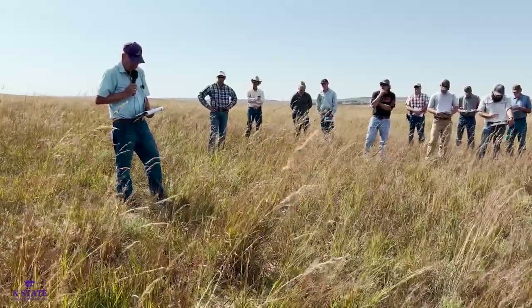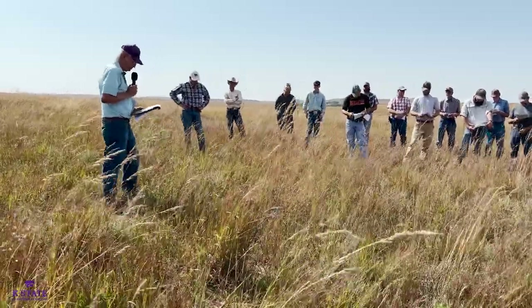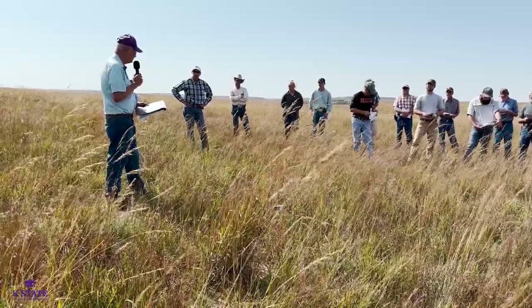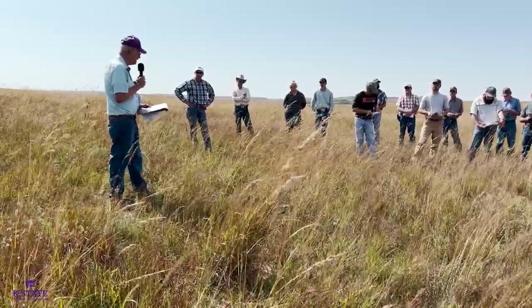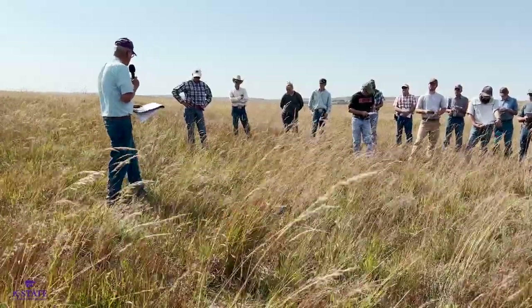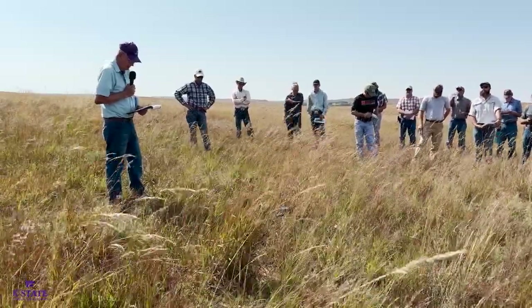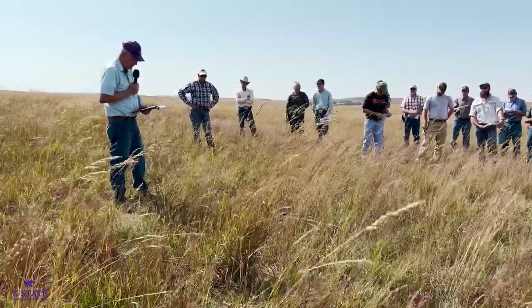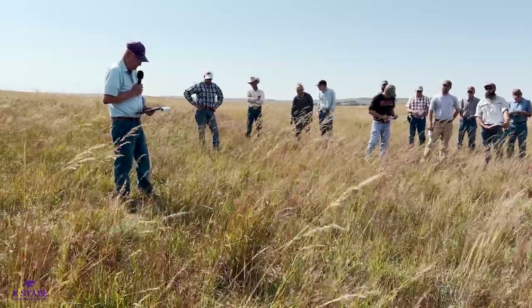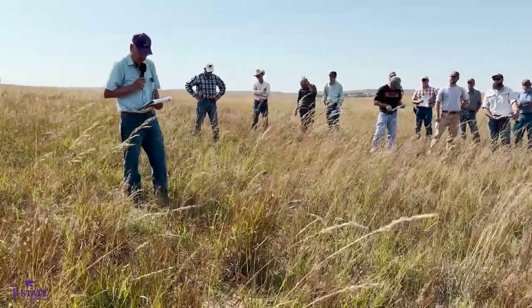We've done some other work looking at those two rates — a half pound of imazapyr and two pounds of glyphosate. Some of these studies we've been treating two years in a row to see what that would do. We did a little bit with two years in a row a couple of different times. In those studies where the weather was maybe dry, the imazapyr did appear to be a little better than the two pounds of glyphosate.